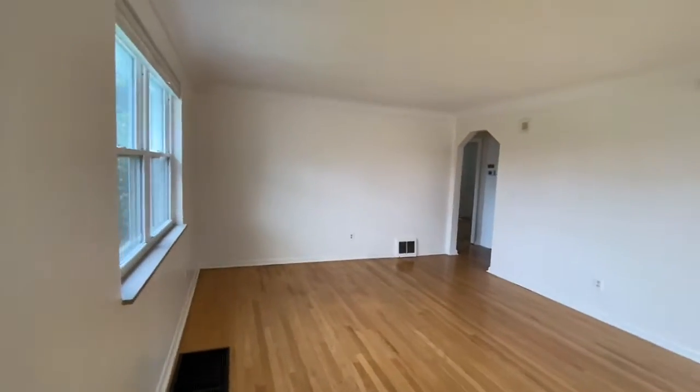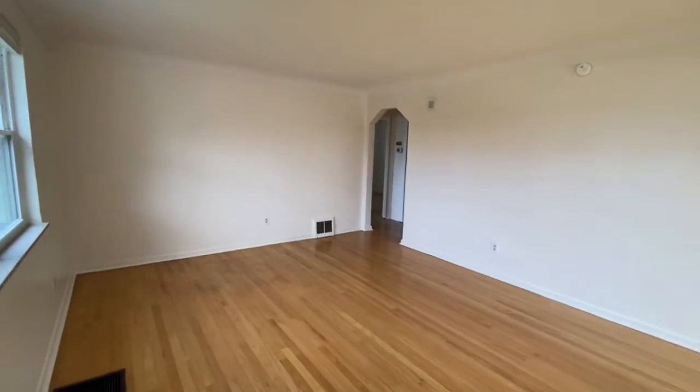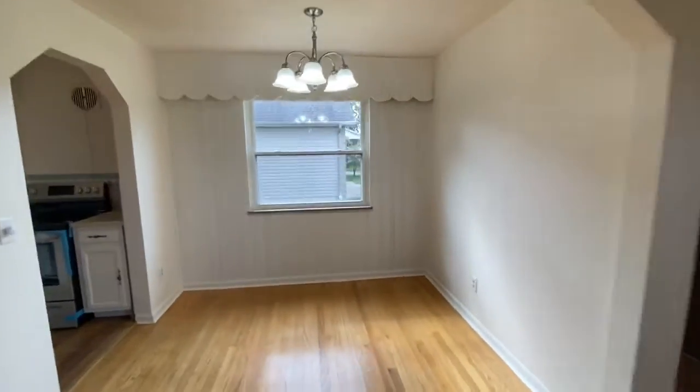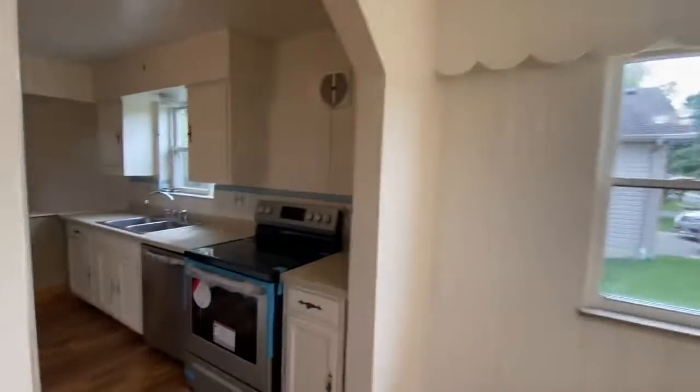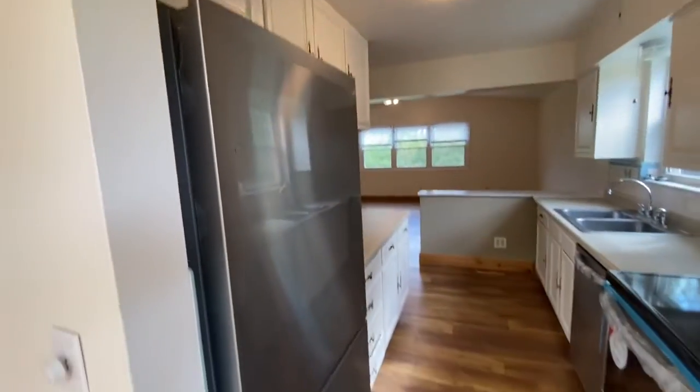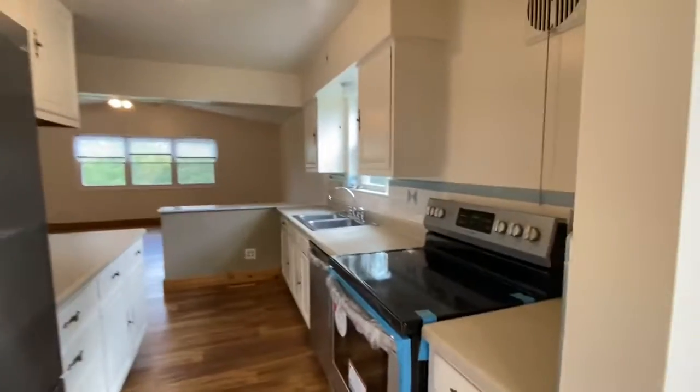We have a nice big living room here that opens up into a little dining room. It's cute. And then an updated kitchen — all the appliances are brand new: fridge, stove, dishwasher.